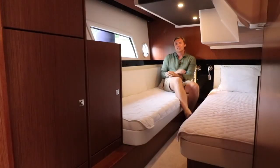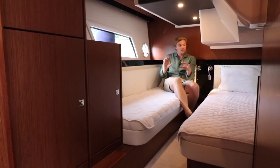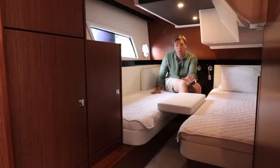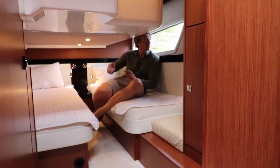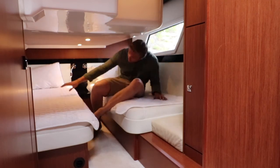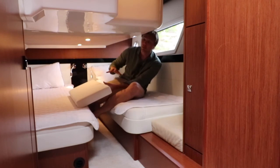The VIP guest cabin has a lot of light too, just like in the saloon, thanks to this beautiful window — really beautiful design work by Bavaria. Waking up and being able to look out is just astonishing. We have two separate beds but you can convert this quite easily with the backrest to one double berth. The second guest cabin has a little less headroom because the kitchen is just above, but still great light thanks to the side window. Exactly the same as in the VIP cabin — twin berth that you can convert with the backrests to one big double berth.